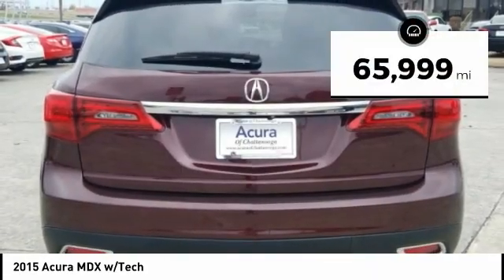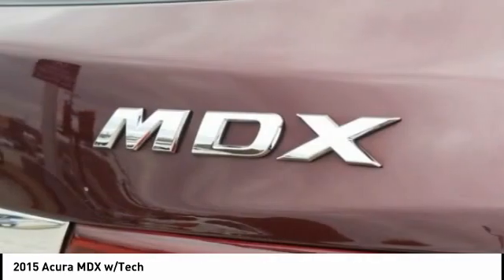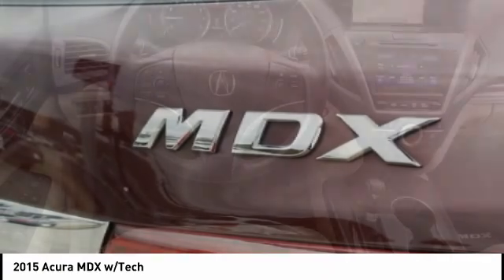This vehicle has less than 70,000 miles. A vehicle like this doesn't come along every day — come in and get it before someone else does.